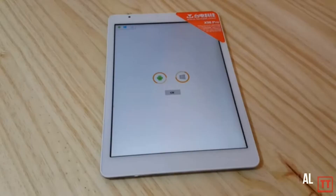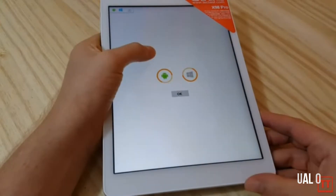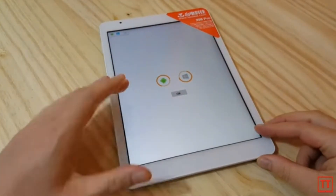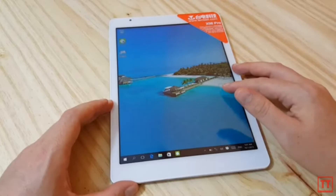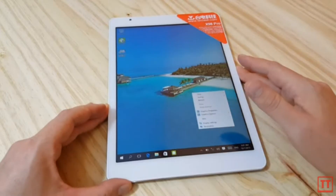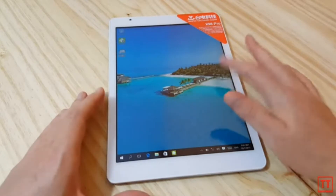Next up is tablets with two operating systems. Telcast is one of the first manufacturers to do this — they created a tablet that can run Android 5.1 and Windows 10. You can switch between both OSs, and I feel like more manufacturers are going to jump on this.